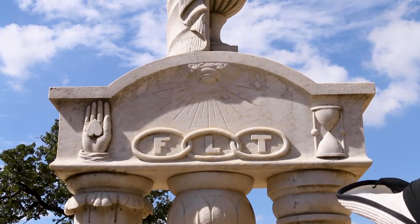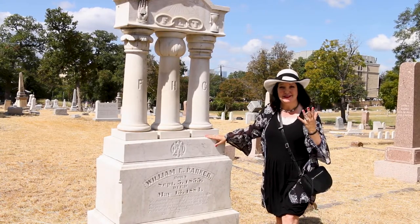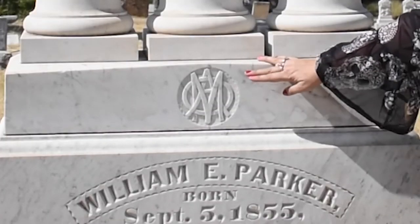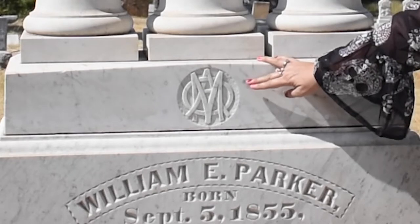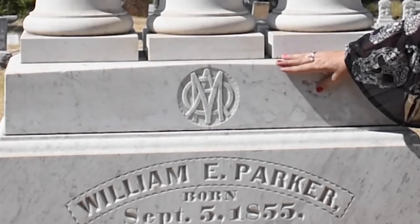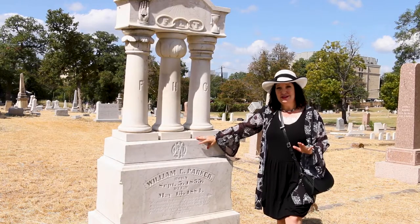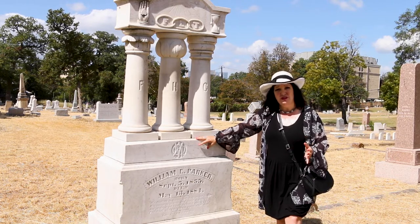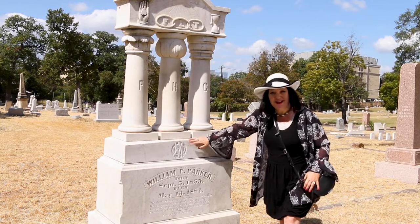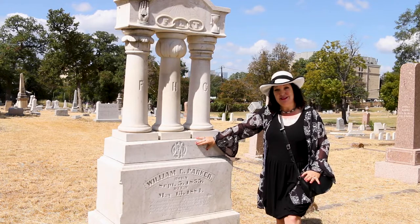Sometimes monograms are simply family monograms — for example, William J. Smith becomes W.J.S. all mushed together. But this one is a very particular monogram. It stands for the Ancient Order of Mysteries — I have also heard it called the Ancient Order of Mutts, where 'mutts' stands for Men United Through Service. In either case, the Ancient Order of Mysteries is an indication that this person was also a member of the Masons.